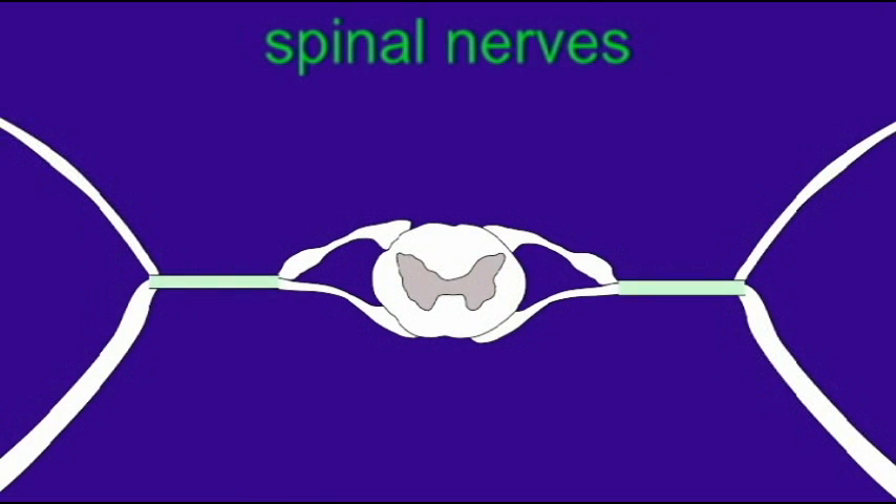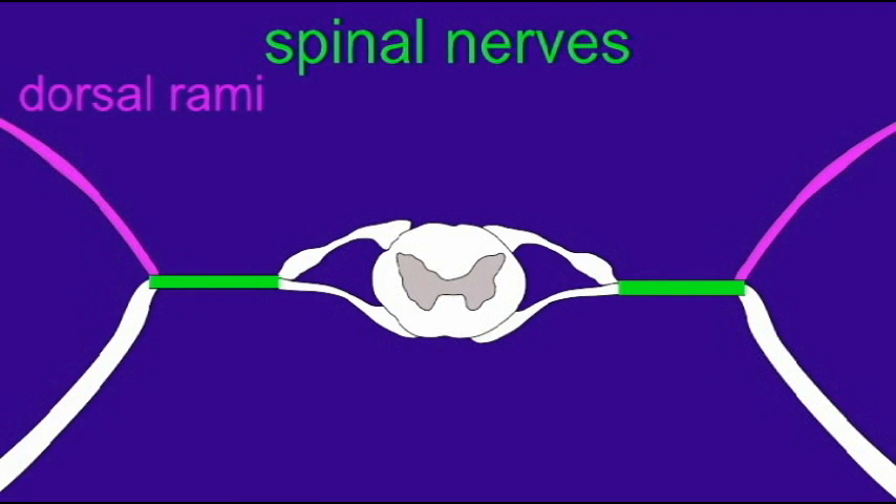Spinal nerves which leave the spinal cord must divide into dorsal branches or dorsal rami, which innervate the back, and ventral branches or ventral rami, which innervate the front. It is the ventral rami which also send the innervation to the limbs.